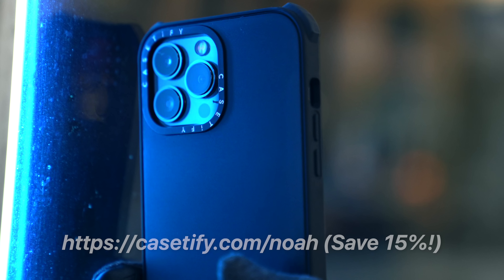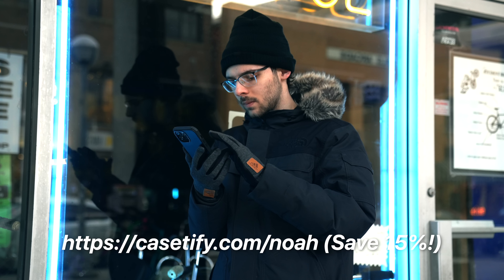Go to casetify.com/NOAH to save 15% on your order. I'll leave a link in the video description if you're interested.